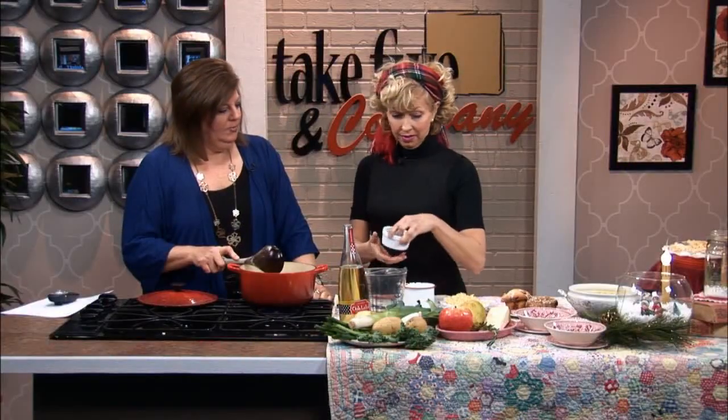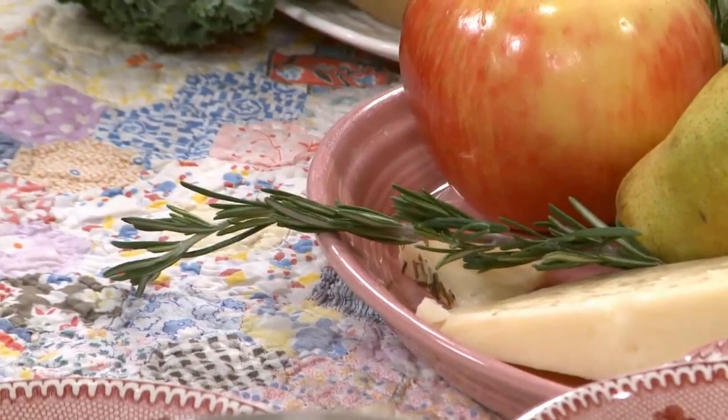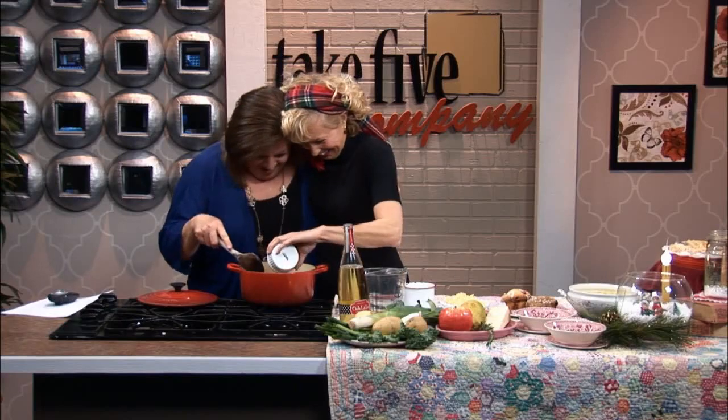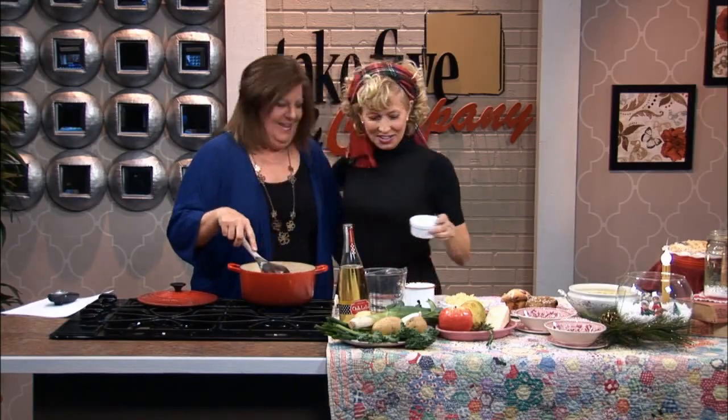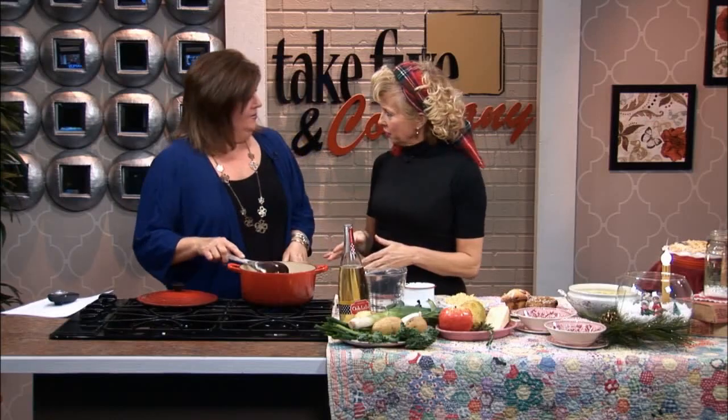And then rosemary — rosemary to me is just lovely. It makes me want to break into song, but I'll hold back. Do you know what it means? Rosemary means friendship! I love it. Let's put it in our soup then — my dear, dear cooking, baking friend. So that's going to simmer for a while.